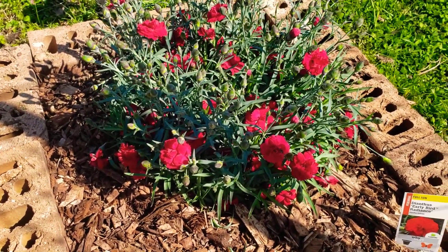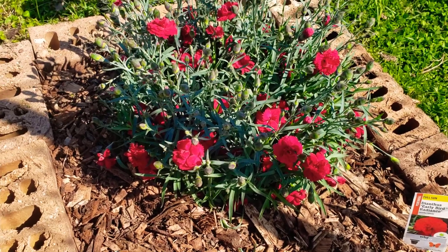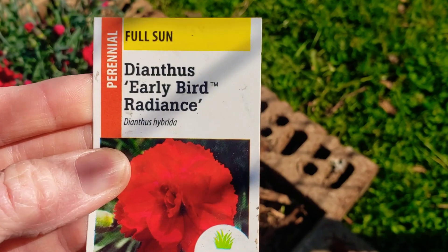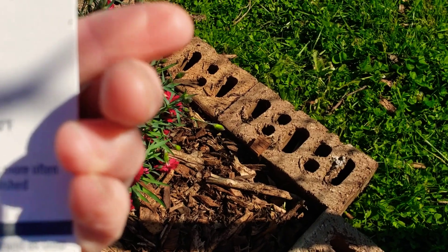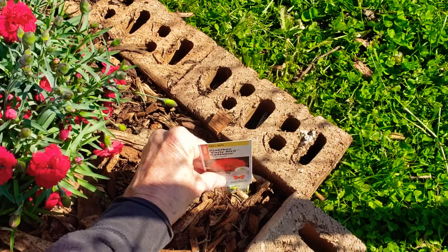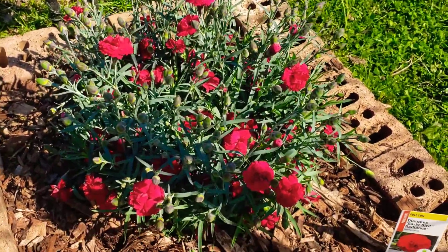My Echinacea was here. I decided to pull it out to put it somewhere else. This is called — I may not say it perfectly — Dianthus Early Bird Radiance, full sun. It says it blooms late spring into fall. I absolutely love it, so thank you to my son Johnny. I buried it down pretty deep but it's beautiful.